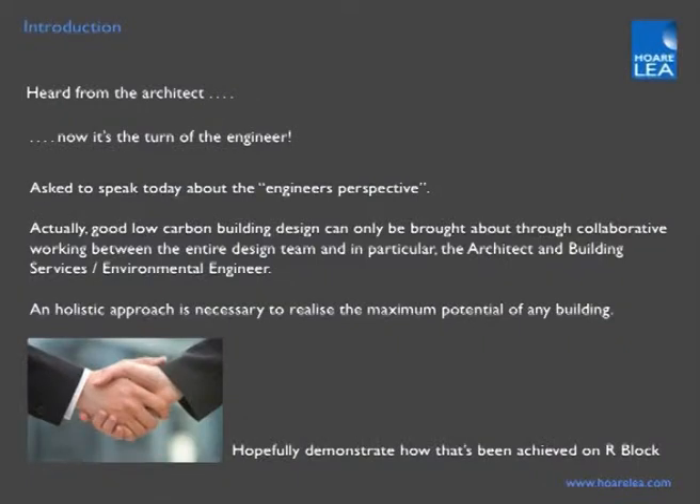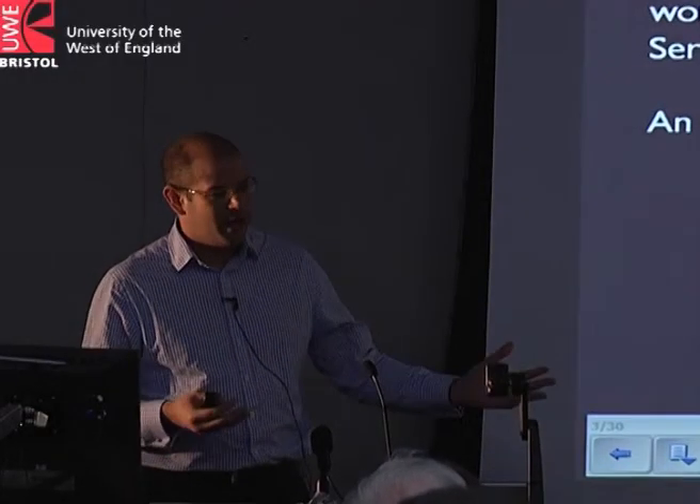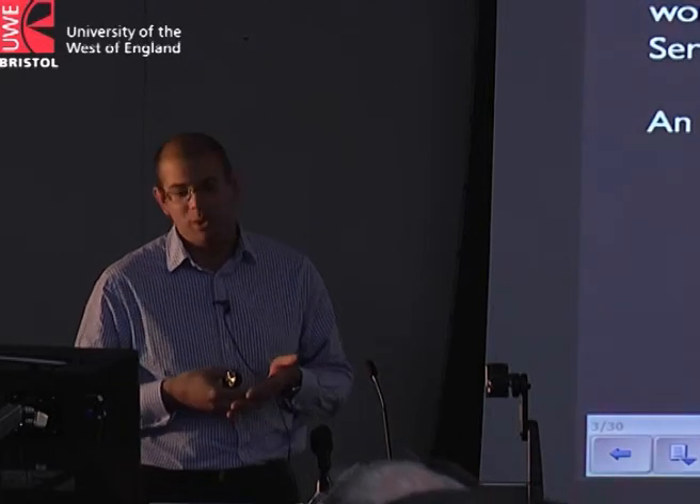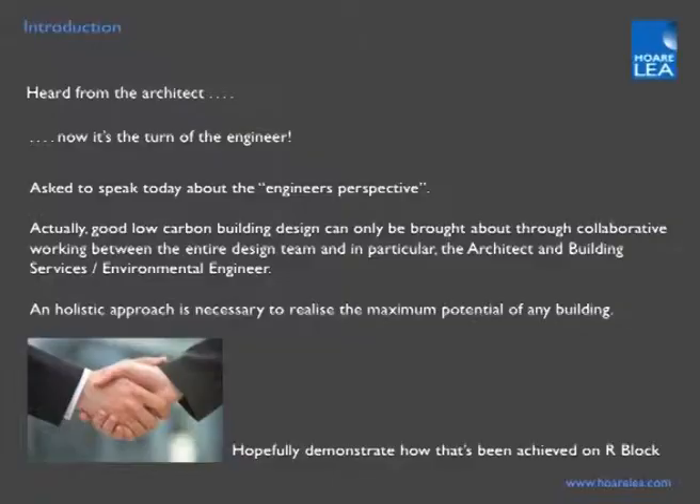We've heard from the architects and now it's our turn. The key to good low carbon design is a collaborative working approach. It's not a case of here's an architectural scheme and we'll sort it out in terms of building services. We have to have a much more integrated and coordinated approach, looking at passive systems as far as possible — a holistic approach to maximise the potential of any low carbon solutions we adopt.